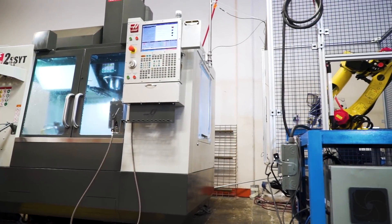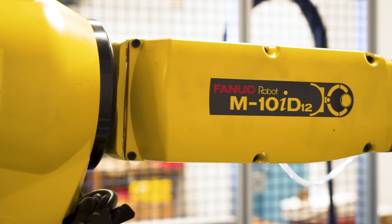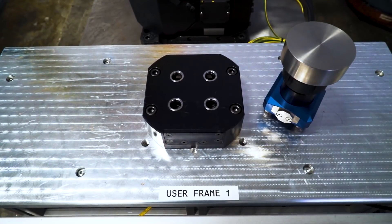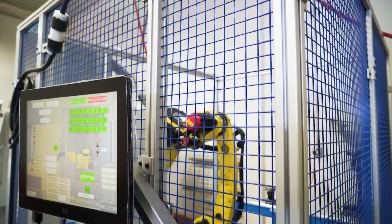Here we're automating a Haas VF2 using a FANUC M10 ID12 robot. The software, pneumatic chuck, workholding, storage, and safety enclosure are all designed and built by 5th Axis.